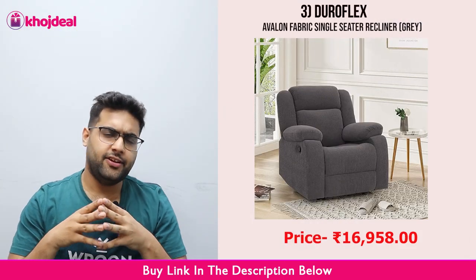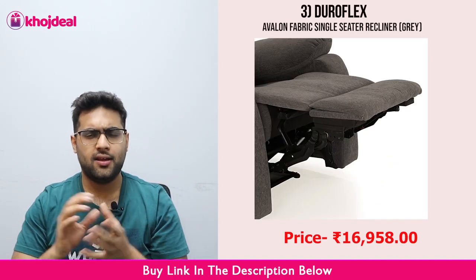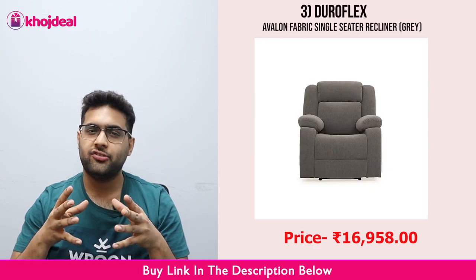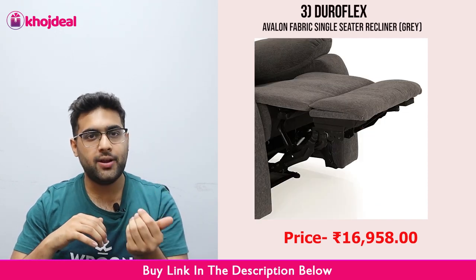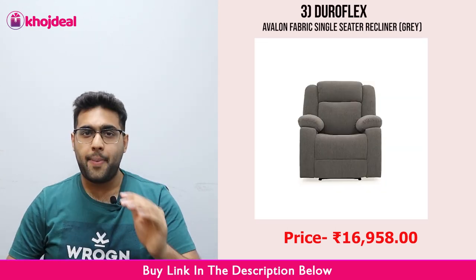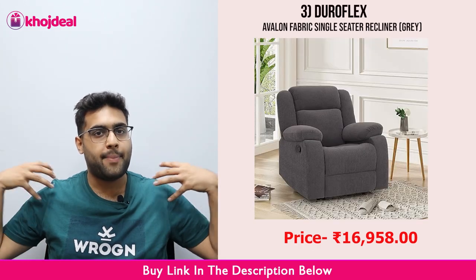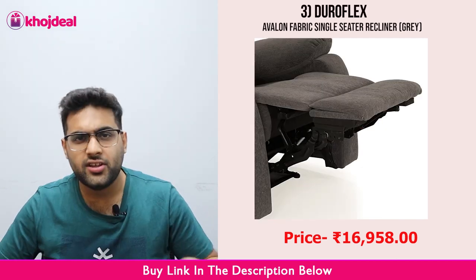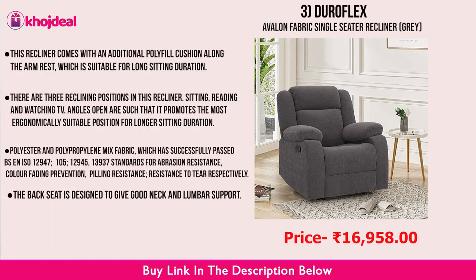Third, we will talk about Duroflex — the Duroflex Avalon. This is a very comfortable recliner again. The most important thing is its quality, because Duroflex's overall quality is very good in its products, so this one is also very good. Its material is fabric, which is very comfortable and you will enjoy it. The back support is very good because it has been designed for you, and you will get good support for your back.